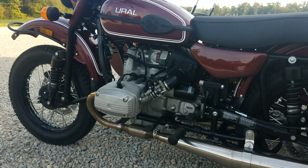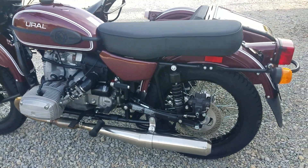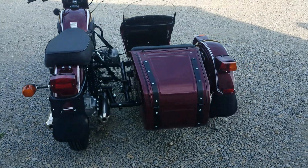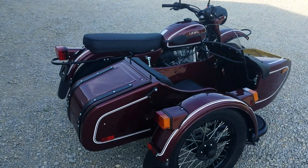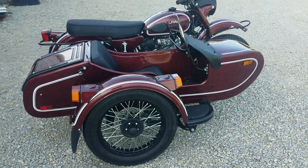We're out behind the shop here. Had some other things going on out front this evening, so we thought we'd slip around back here and do a video walk-around of the 2019 Ural CT in the metallic burgundy with double white pinstripe. This one's available for purchase. We'll roll it out into the sunlight here in a second so you can see it — looks very good.